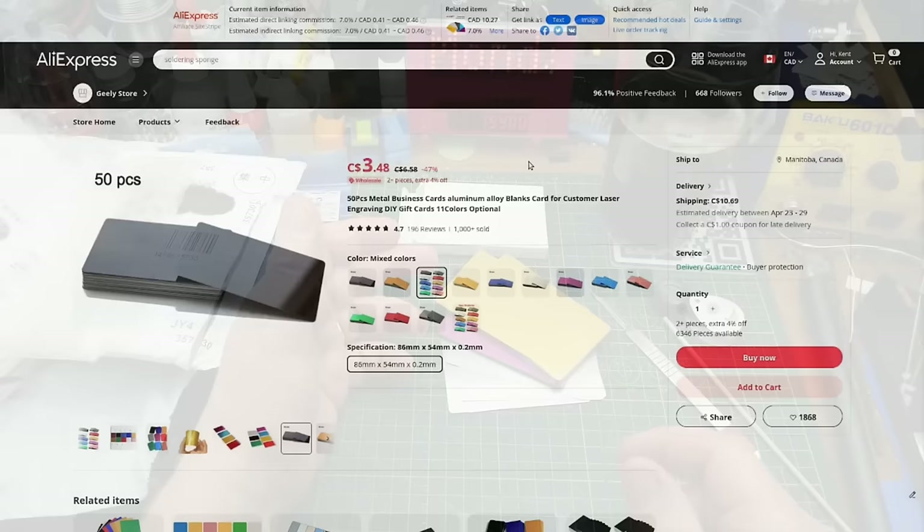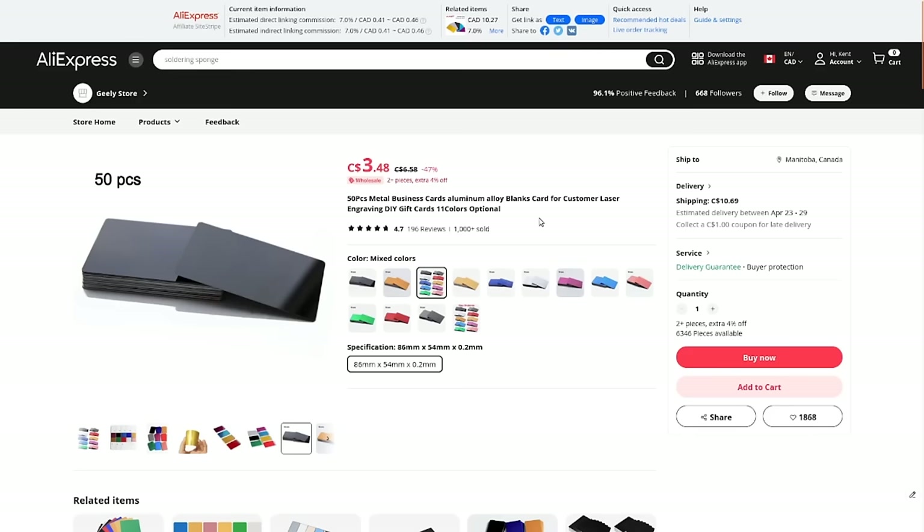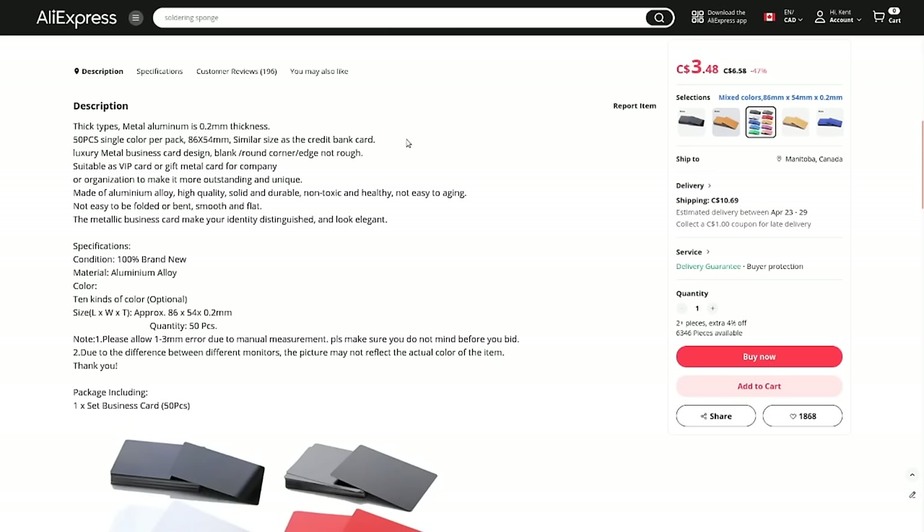I just need to come up with a logo or business card design that looks good and see if that will work. 50 pieces metal business cards, aluminum alloy blanks for custom laser engraving — DIY gifts, 11 colors optional. I got the mixed colors as you saw. Currently they're going for $3.48 plus $10.69 shipping; I paid about $12 all in when I bought these several months ago. They're 0.2 millimeters thick, 86 by 54 millimeters — standard business card size, similar to a credit card. Not that I'm in any position to hand out business cards for my YouTube channel, but who knows what the future brings.